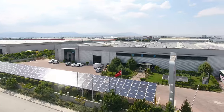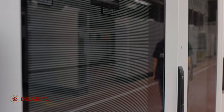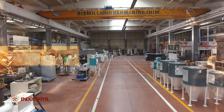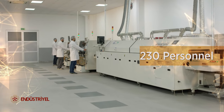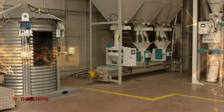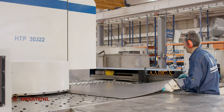We combine the technology of the future with today's technique. As Konya Industrial Electric Industry and Trade Limited Company, with a productive, creative, and innovative technical staff, we serve in a 28,000 square meter area in the organized industrial area of Konya with 230 expert personnel. With our developed automation and technology management, we export 75 percent of our production and reach more than 80 countries, and we are proud to have accomplished many successful projects.